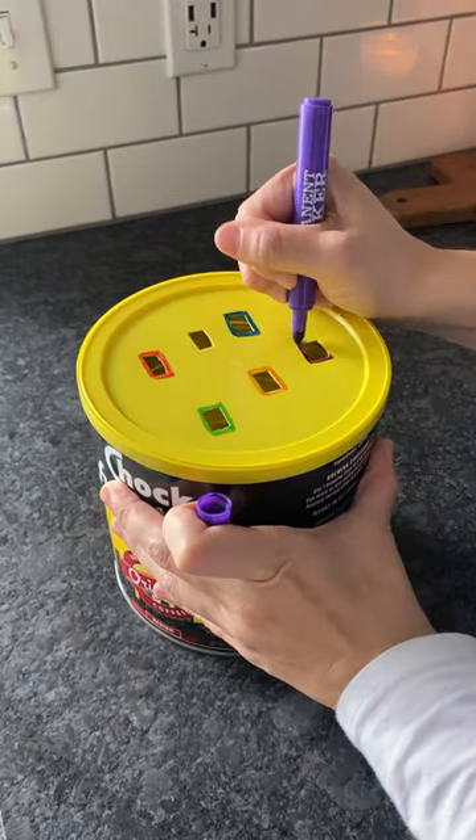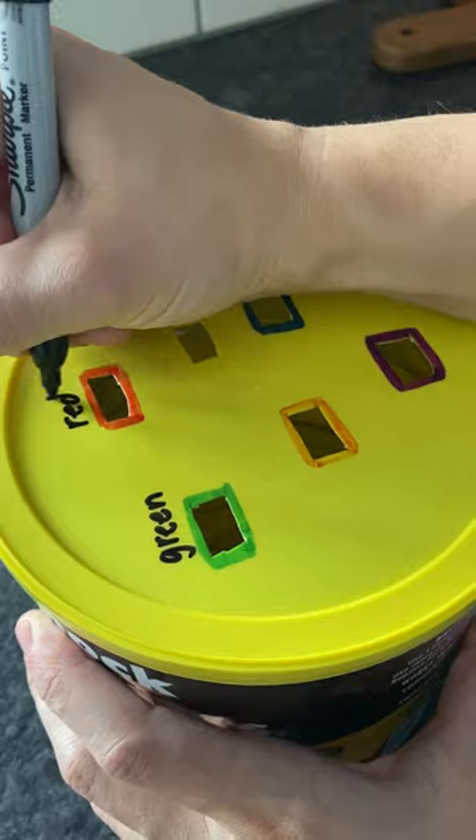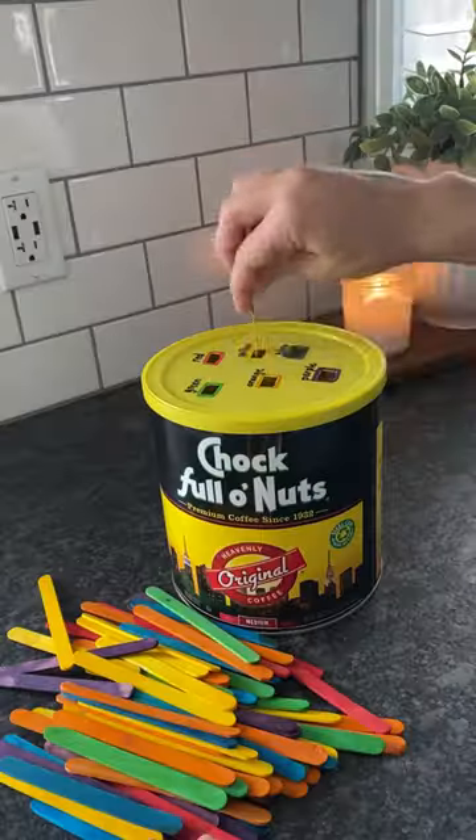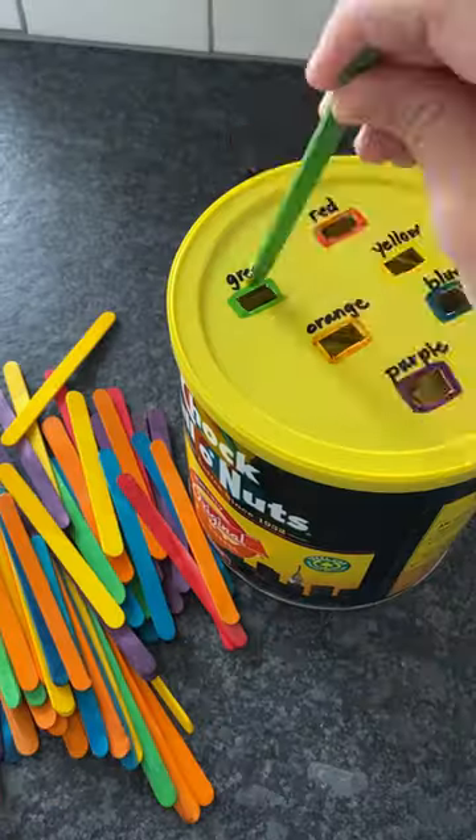Both my three-year-old and my one-year-old love this activity, but for different reasons. Mo loves fitting the popsicle sticks in the holes, which works on her fine motor skills, and Rue loves the color recognition aspect.